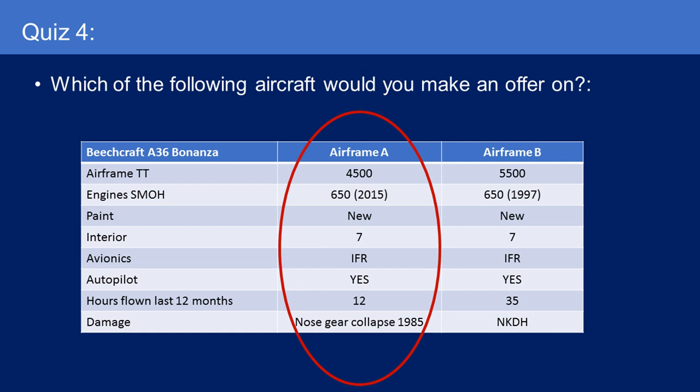I'd go for Airframe A. It has 650 hours since an overhaul in 2015 — a relatively newly overhauled engine. The nose gear collapse is trivial in my opinion because it happened 35 years ago and it's been through 35 annual inspections since. Any issues from a prop strike or engine damage from that nose gear collapse would have been remedied years ago. Airframe B has 650 hours overhauled in 1997, so on average it's been flying about 28 hours a year. I'd still go for Airframe A because it has a relatively young engine that has been overhauled recently.